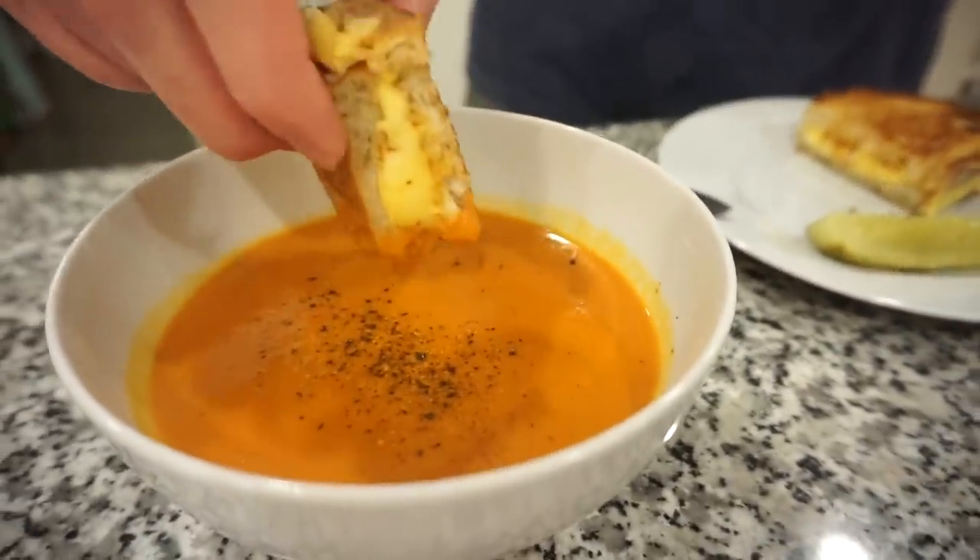I have two more questions for the general public. Do you dip your sandwich into the soup? That's question one. And question two — is it normal to eat a pickle with your tomato soup and grilled cheese sandwich? I think it is. There's nothing better than a pickle with grilled cheese. It kind of provides the vinegar. I never thought I could enjoy a grilled cheese sandwich and tomato soup so much.